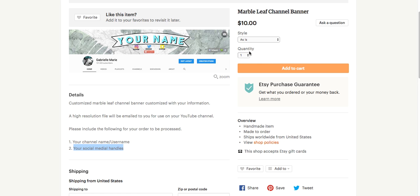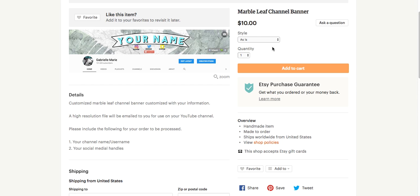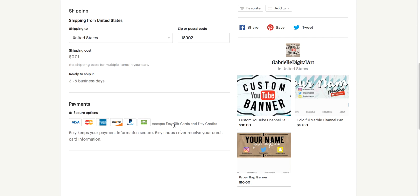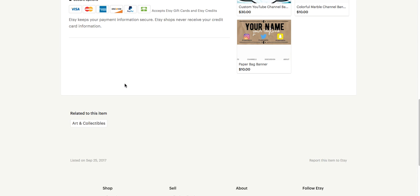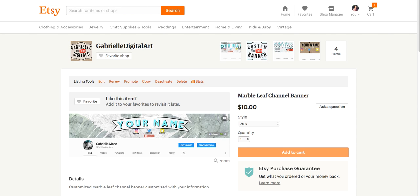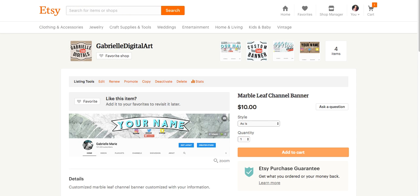Say you wanted it as-is — you'd select a quantity of one and add to cart. It'll give you a little box to fill out all of your information. I did have to put a shipping cost of $0.01 because it wouldn't let me leave it at zero, so just a heads up on that. This one is really, really cool — I think it's great. It's professional looking and fun.